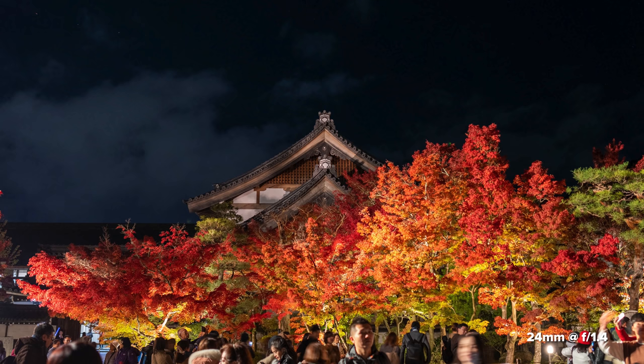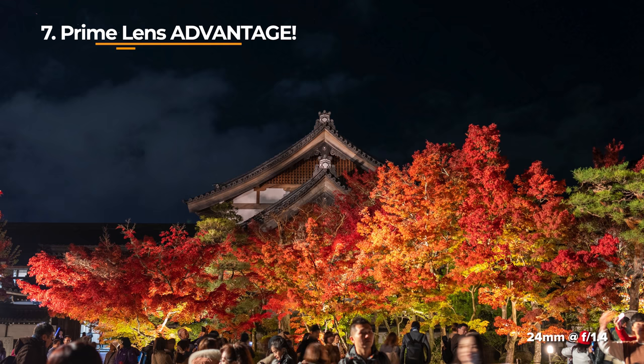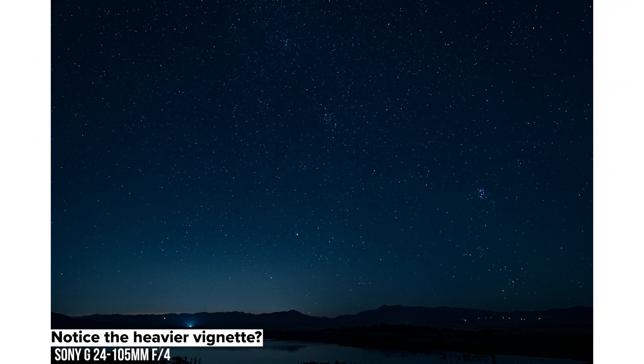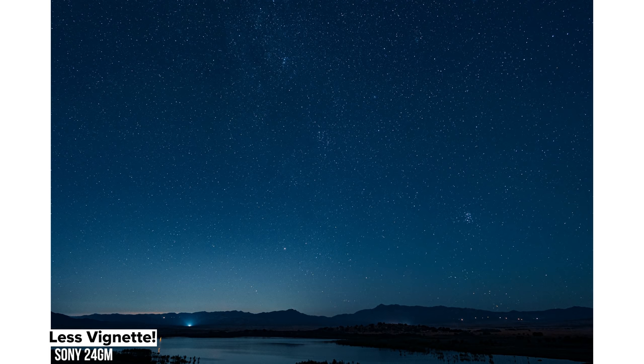Number seven — prime lens advantage. Because we are talking about a prime lens, it shares all the ideals of using a prime lens. Typically, the 24mm prime lens is going to be sharper than what you would get from a zoom lens at a 24mm focal length, especially on the edges. Plus, there's going to be less vignetting as well.